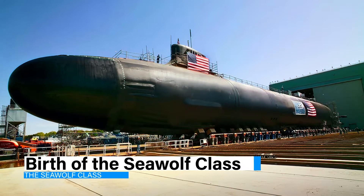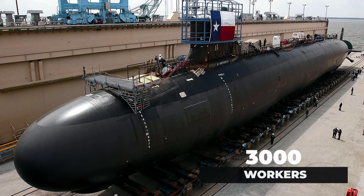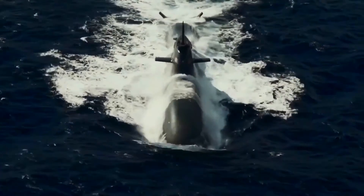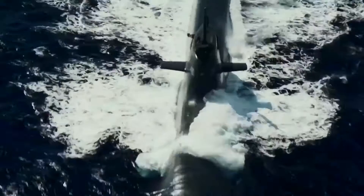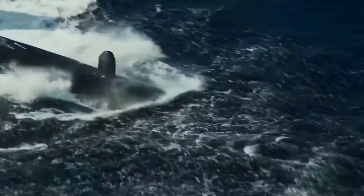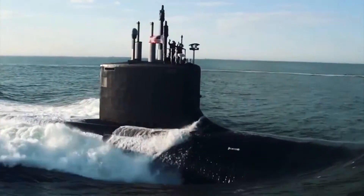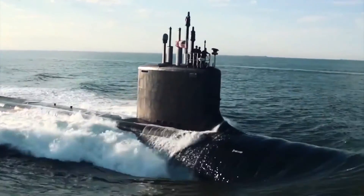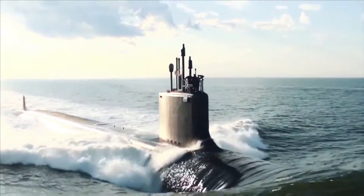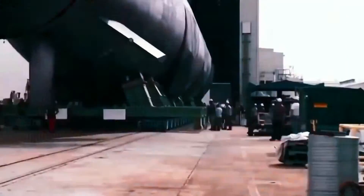The Seawolf-class submarine, a product of over a decade's labor by more than 3,000 workers, stands as a monumental achievement in naval engineering. This nuclear-powered behemoth is not just a submarine — it's a remarkable demonstration of human ingenuity and one of the most intricate and complex machines ever crafted on Earth. Breaking free from conventional submarine building practices, the Seawolf embraced a modular construction method, a revolutionary design philosophy that reinforced the hull's resilience and revolutionized maintenance procedures.